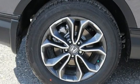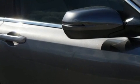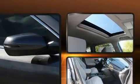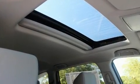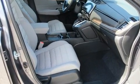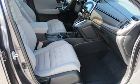A wealth of standard features means that you no longer have to sacrifice, such as remote keyless entry, one-touch window functionality, speed sensitive wipers, power moonroof, power door mirrors and heated door mirrors, and a split folding rear seat.